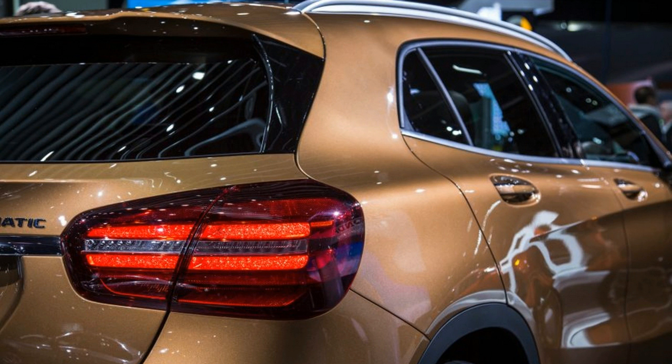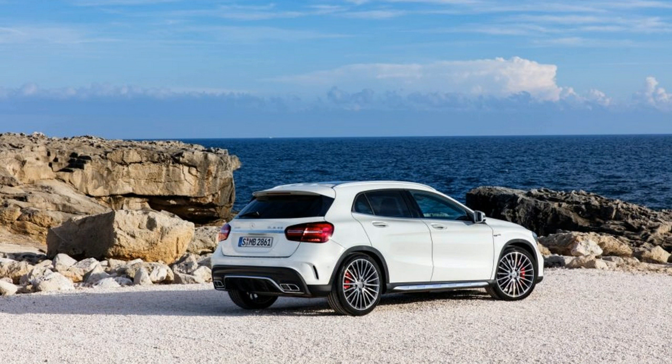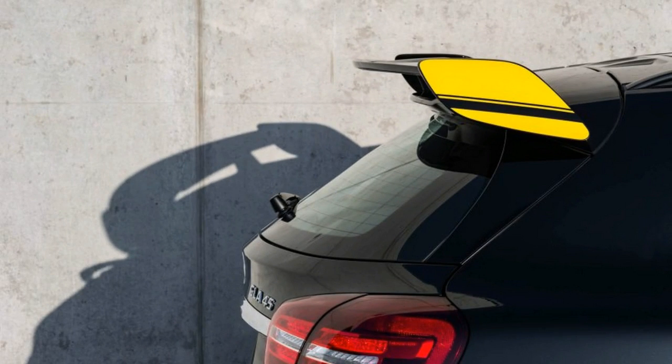Inside, the changes are even less consequential. A center-mounted 8.0-inch information display is now standard, there is additional brightwork, and the instrument cluster is slightly restyled. The AMG variant adds red contrast stitching and sportier trim.